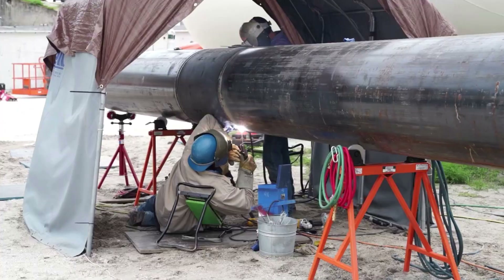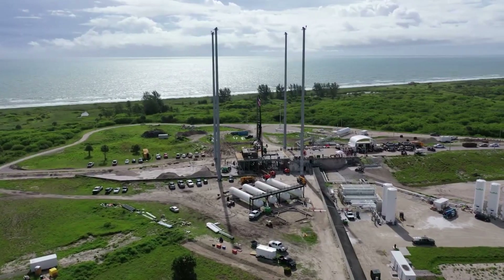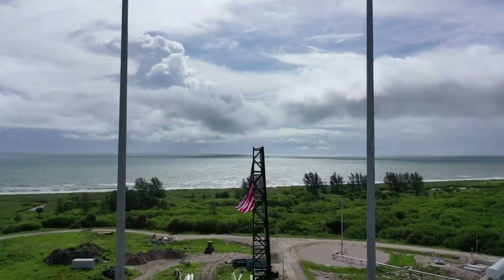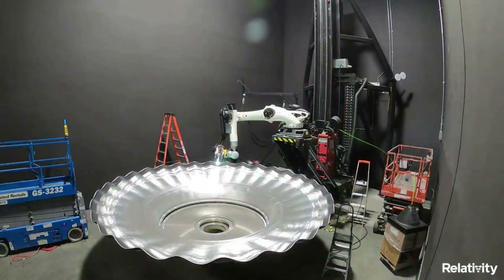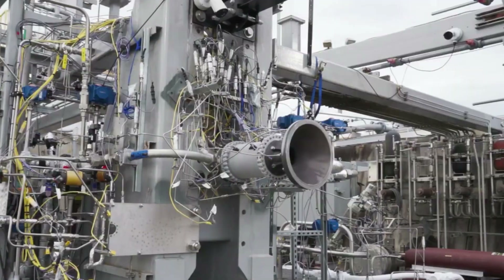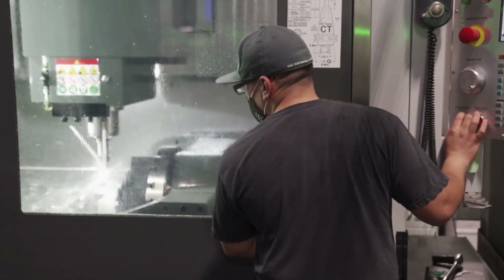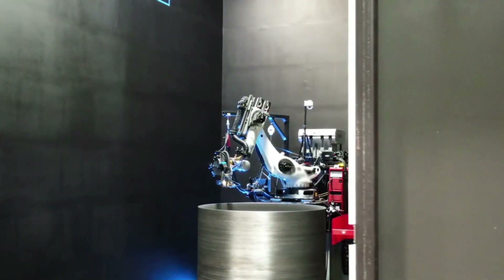"Together with our first rocket Terran 1, our second product, Terran R, will continue to take advantage of Relativity's disruptive approach to 3D printing, reduce part count, improve speed of innovation, flexibility, and reliability, to bring to market the next generation of launch vehicles. Relativity was founded with the mission to 3D print entire rockets and build humanity's industrial base on Mars. We were inspired to make this vision a reality, and believe there needs to be dozens to hundreds of companies working to build humanity's multi-planetary future on Mars. Scalable, autonomous 3D printing is inevitably required to thrive on Mars, and Terran R is the second product step in a long-term journey Relativity is planning ahead."